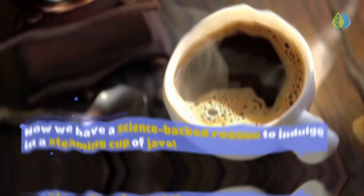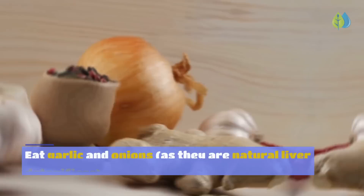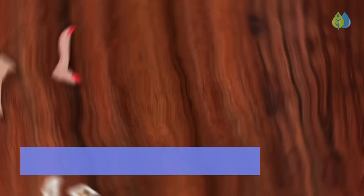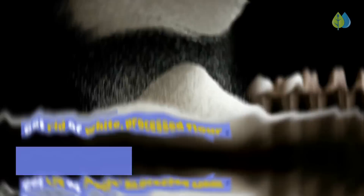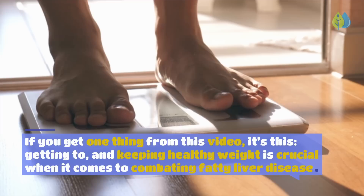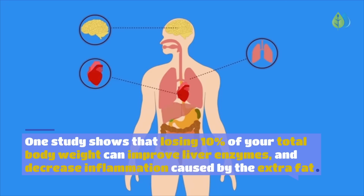Those are the top 10 foods that reverse fatty liver disease. A well-balanced diet is key to a healthy liver: eat plenty of fruits and veggies, especially leafy greens, garlic and onions as natural liver detoxifiers, and include beans, peas, nuts, and lean animal protein like chicken and fish. Cut out processed foods — especially those with fructose, corn syrup, or high-fructose corn syrup — and get rid of white processed flour. Avoid vegetable seed oils such as soybean, canola, and sunflower oil. One study shows that losing 10% of your total body weight can improve liver enzymes and decrease inflammation caused by excess fat.